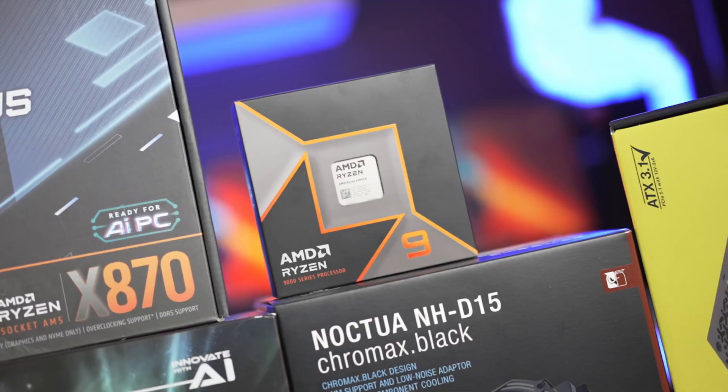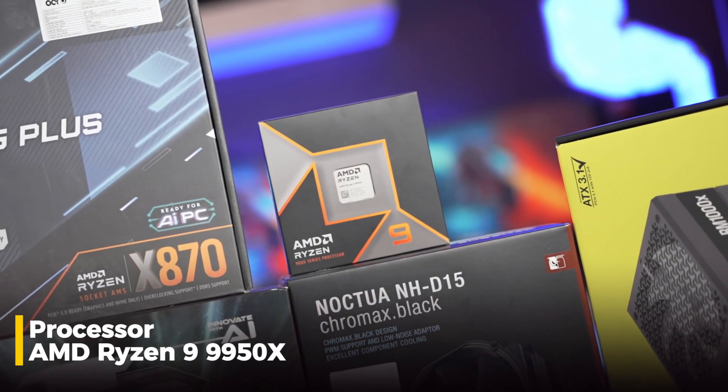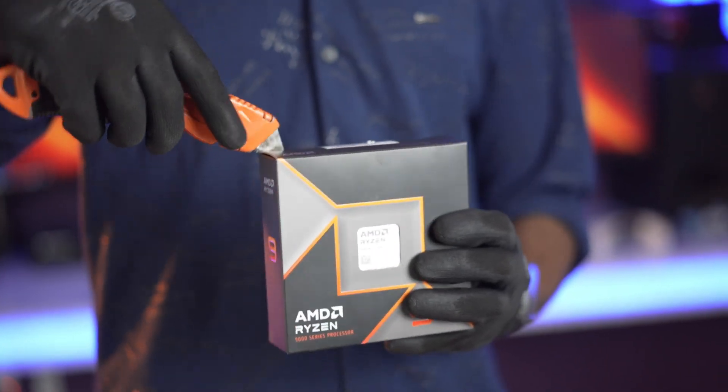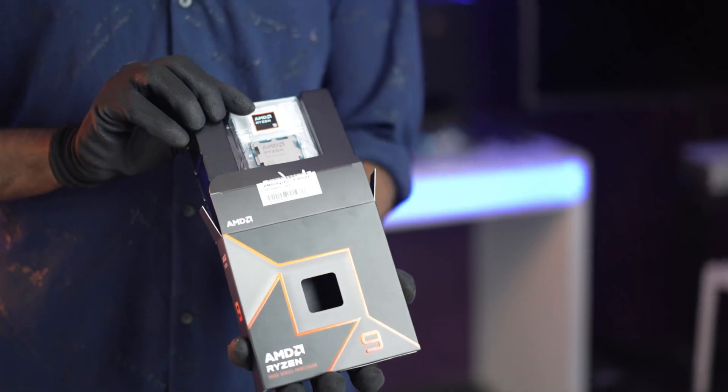We're back to the build video. The processor of choice is the Ryzen 9 9950X — 16 core, 32 threads, Ryzen 9 series, top of the line. We've gone with the highest Ryzen 9 9950X. If you want 3D cache, that is specifically for gaming — this is not a gaming PC, this is a workstation. We've gone with the Ryzen 9 9950X, 16 cores, which handles any heavy workstation task.